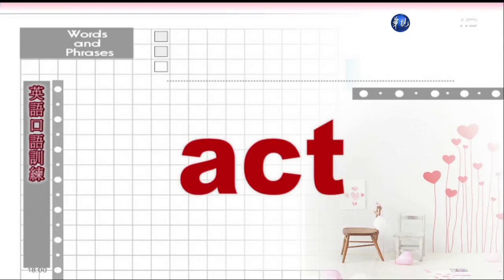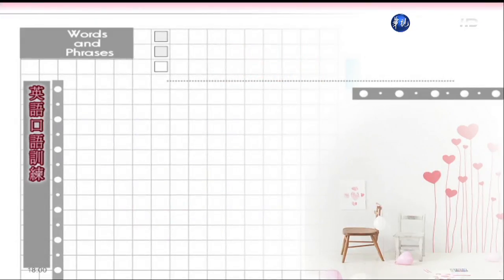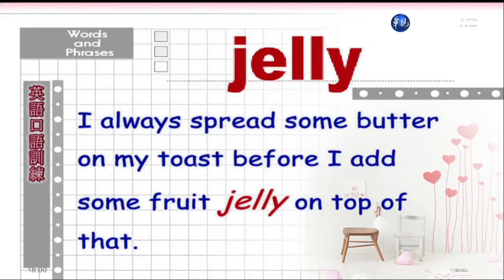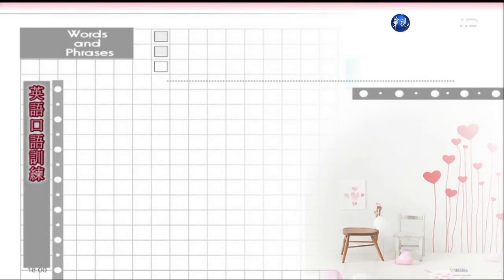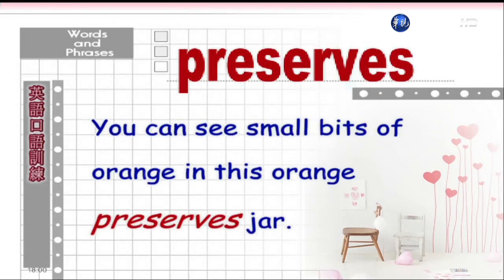Act. 做什么的行为。You should stop acting like a child, Mr. Rollins, and start acting like an adult. 罗定斯先生,请别再做出像幼稚小孩的行为了,你可以成熟一点吗?Jelly. 果酱。I always spread some butter on my toast before I add some fruit jelly on top of that. 我总是在涂果酱之前,会先涂一层奶油在我的吐司上。Preserves. 蜜饯。You can see small bits of orange in this orange preserves jar.